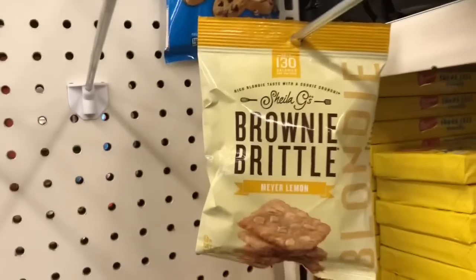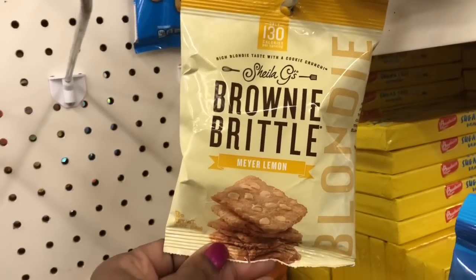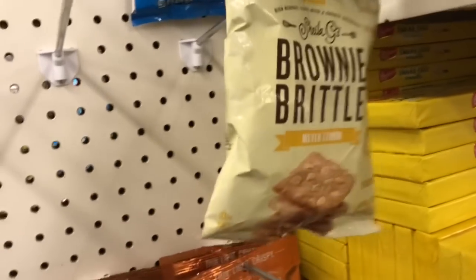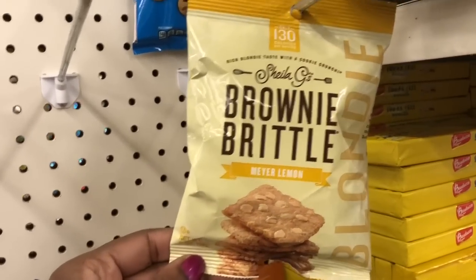Who has tried these? I have not. I see this most times when I come into Dollar Tree and I've been hesitant to try them. This is the Sheila G's Brownie Brittle, but the Meyer lemon flavor. I'm trying to keep my mask over my face, just pulling it down when I need to talk.